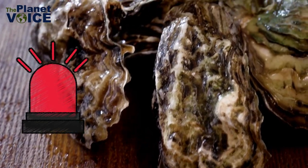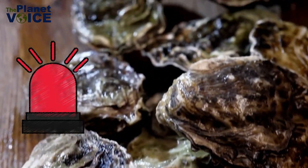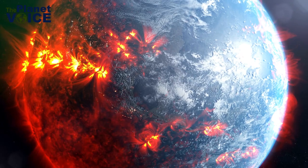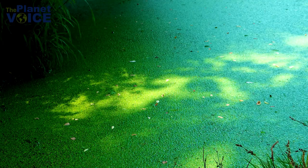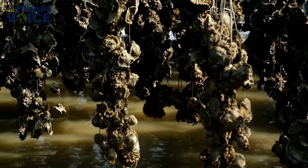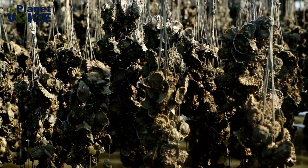Yet despite their importance, oysters are under serious threat. Threats to oysters include overfishing, climate change, habitat degradation, and invasive species. Oyster populations have decreased globally as a result of these threats.